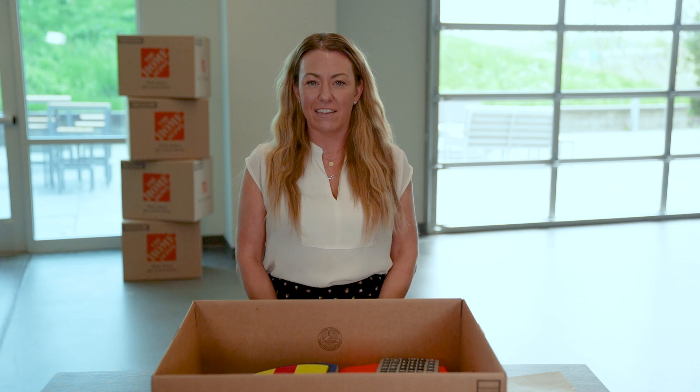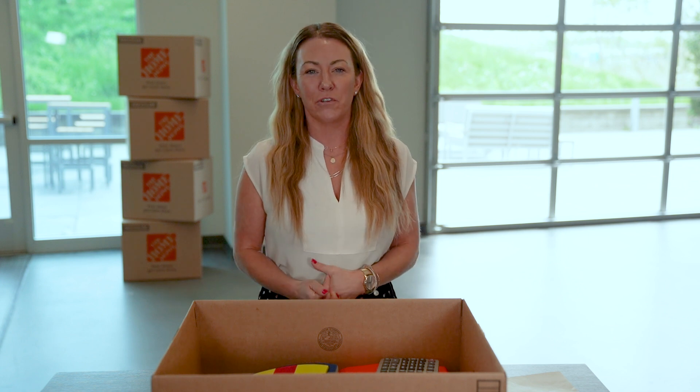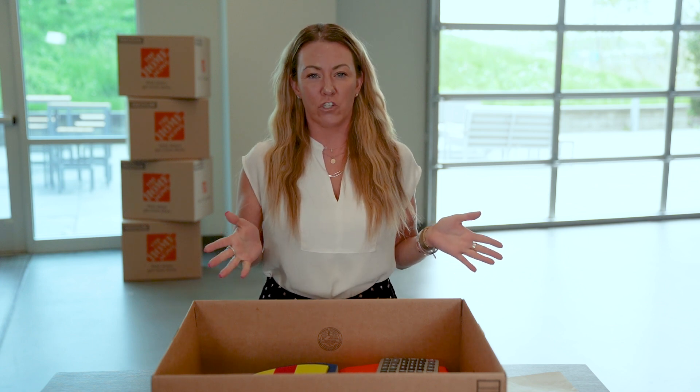Hello everyone. Welcome to Group Management Services. I'm Danielle, and today I'm going to go through with you the two packages that we offer and show you the differences between the Simpler and the Stronger package.